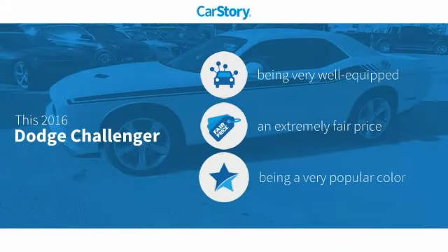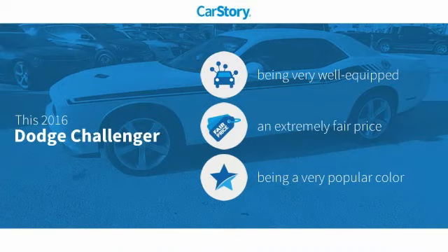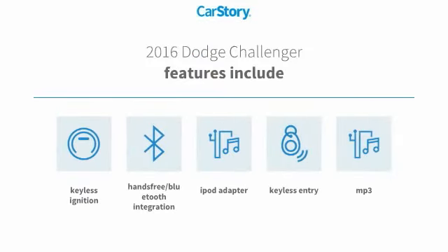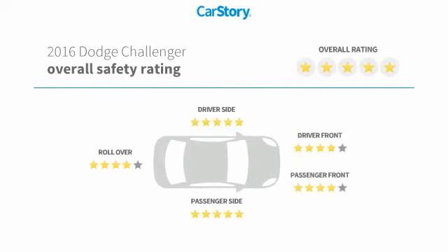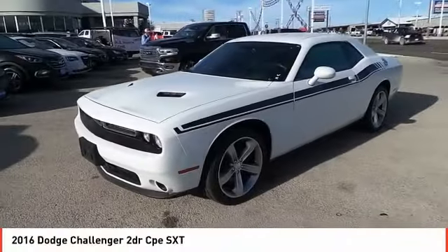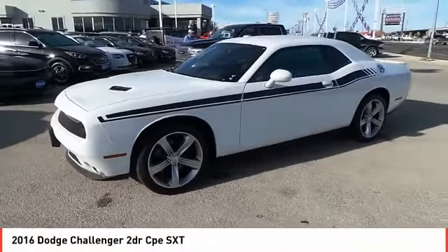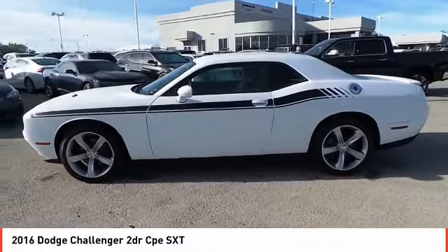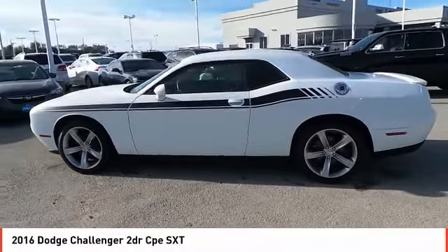CarStory research indicates this vehicle is well equipped with popular features at a fair price. Features include keyless entry, keyless ignition, iPod adapter, MP3, and hands-free Bluetooth integration. Come test drive the 2016 Challenger, rated most appealing midsize sports car by JD Power and Associates — the Dodge Challenger delivers on style and performance.